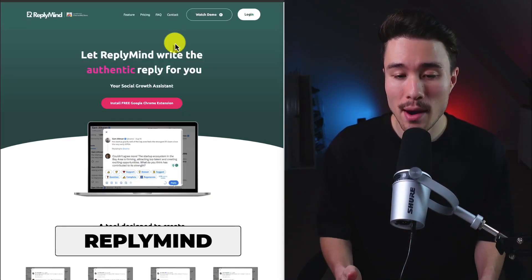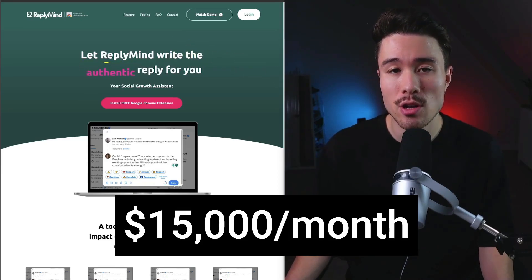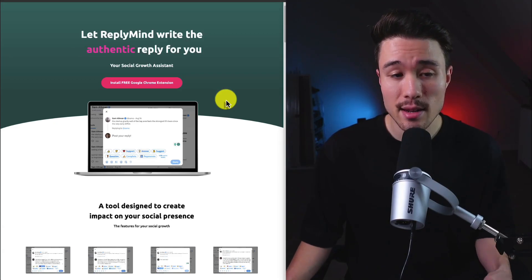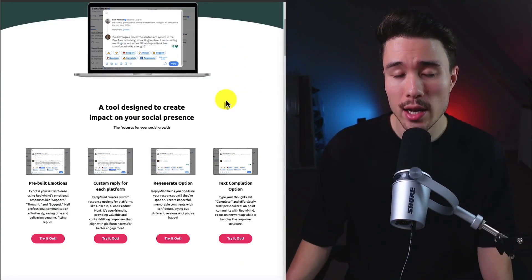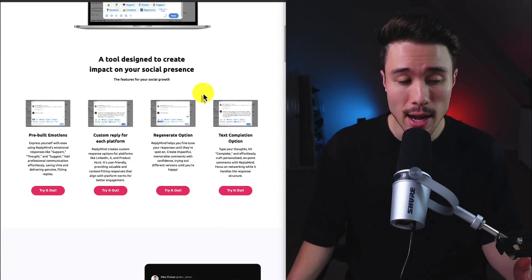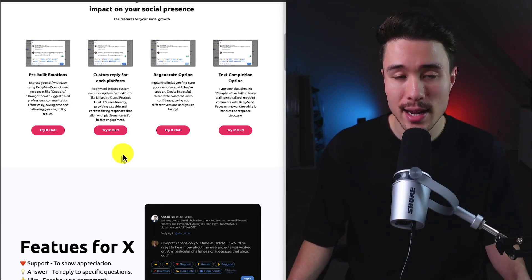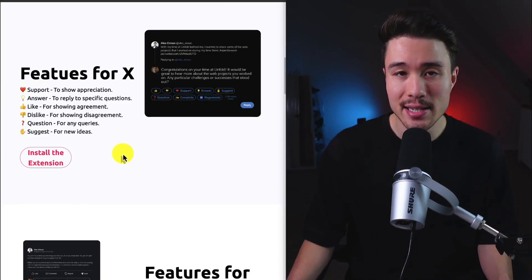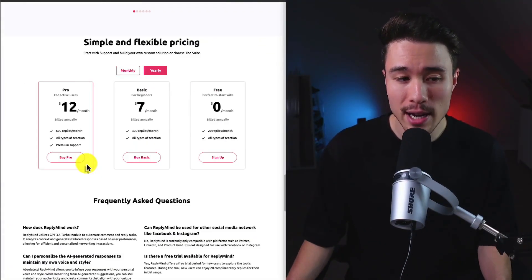Our next product is ReplyMind, founded by Canuck, doing a self-reported $15,000 a month. It's your social growth assistant — it writes and replies for you on social media, using pre-built emotions, custom replies for each platform, and text completion. It works on platforms like Product Hunt, X, and LinkedIn, particularly for people building a B2B audience. Pricing is on a monthly basis, going up to $19 a month.